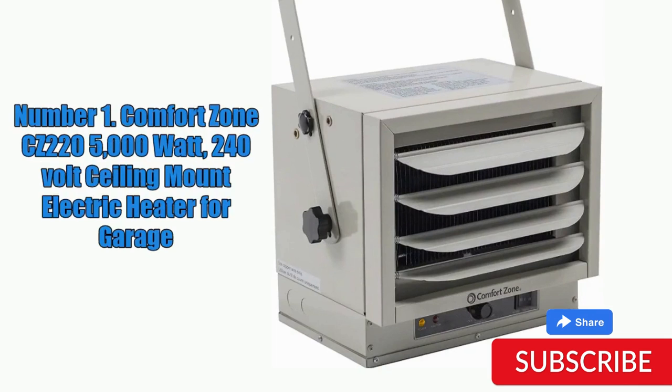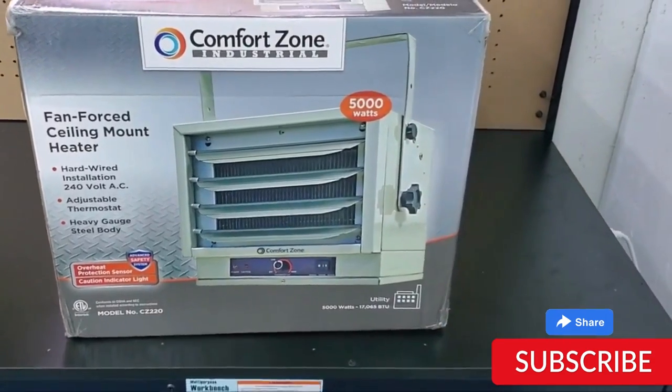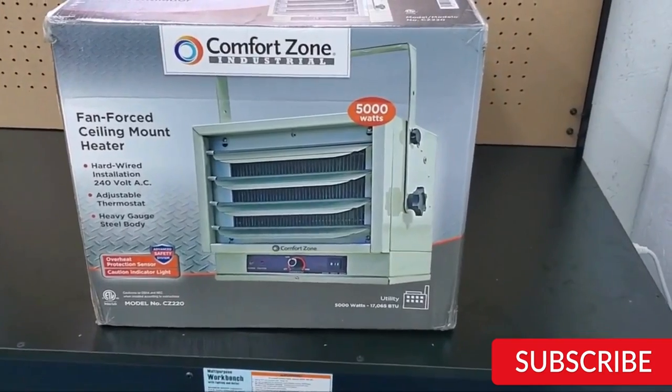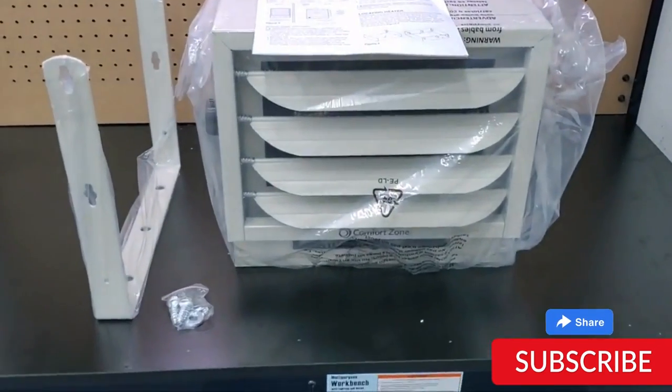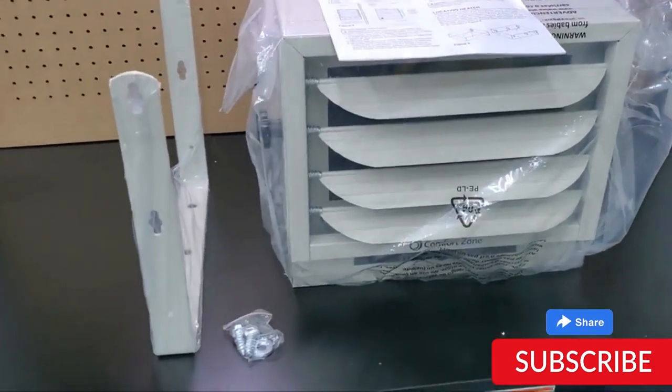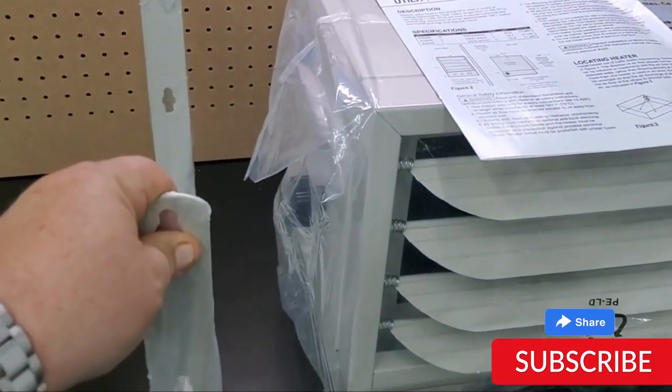Comfort Zone CZ220 5,000W 240V Ceiling Mount Electric Heater for Garage. The Comfort Zone CZ220 is a powerful 5,000W 240V ceiling mount electric heater designed for use in garages and other large industrial spaces. This heater is constructed with durable heavy gauge steel and features a powder-coated finish for maximum durability and longevity.